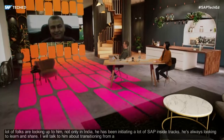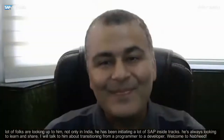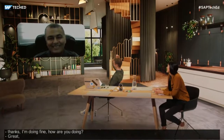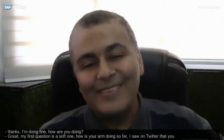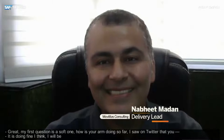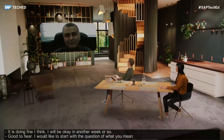Welcome Namit, great to see you. We are doing excellent in this TechEd house. My very first question — how is your arm doing? I've seen on Twitter that you're doing the TechEd fun run and walk. It's going strong — I think I'll be up and running in another week or so. I'd like to start with a question about what you actually mean by transitioning from an ABAP programmer to a developer. Both sides involve code, but what does it mean?